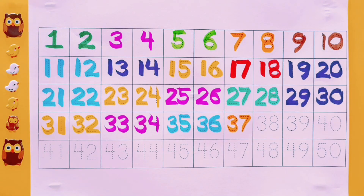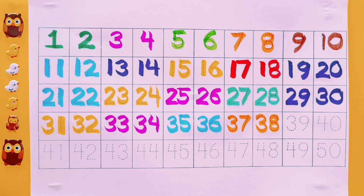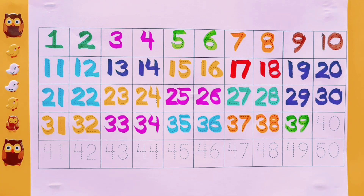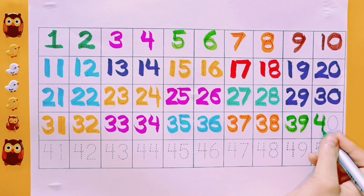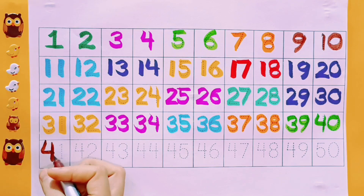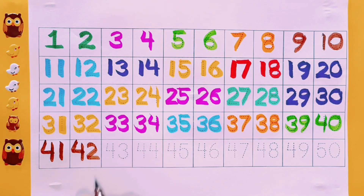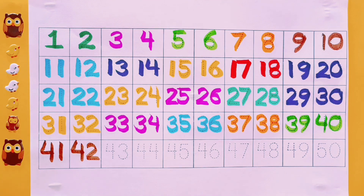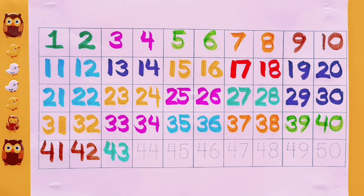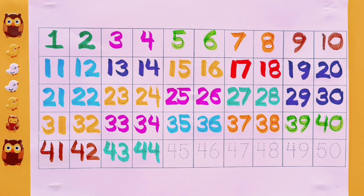37. Orange color. 38. Orange color. 39. Light green color. 40. Light green color. 41. Brown color. 42. Brown color. 43. Sea green color. 44. Sea green color.